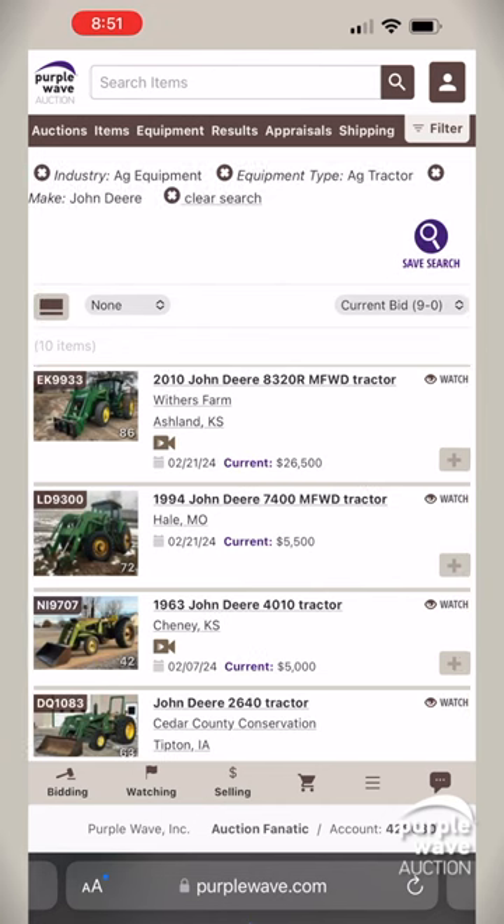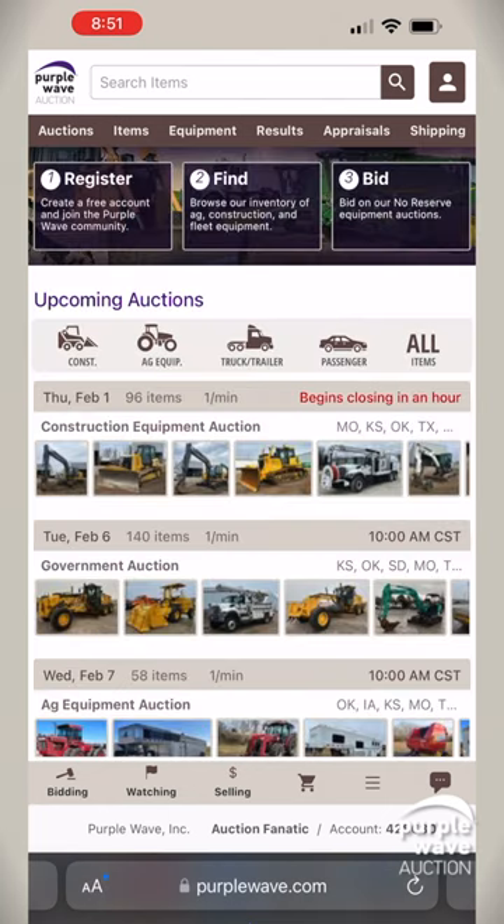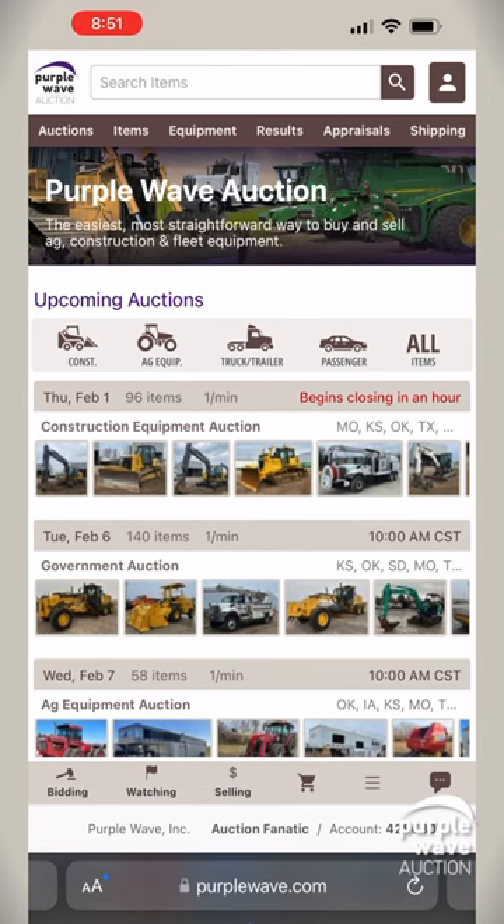Whether it's by make, model, year, state, or even current bid, you're in control of the hunt. Exploring Purple Wave Auction is where professionalism meets convenience, wrapped in an experience designed with you in mind. Start your search today and discover how we make finding your next piece of equipment a pleasure. Happy searching at Purple Wave Auction.